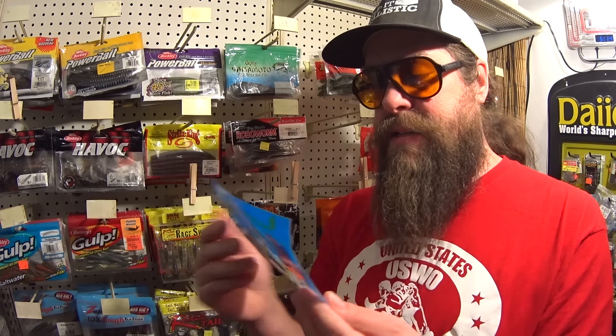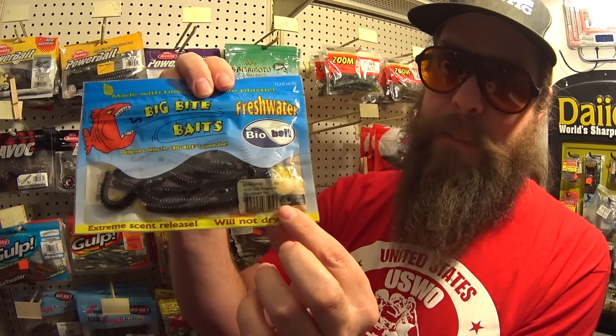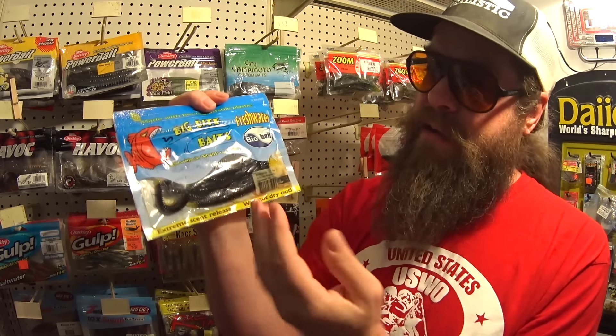The next one is Big Bite Baits Freshwater BioBait. What's strange or unusual to me is that it's in some kind of oil that always seems to permeate the plastic package somehow — gets on the outside, the label is oily, smells kind of weird. But I thought I'd give them a try. If you lose your lure it'll biodegrade over time. I lose a lot of lures, so maybe it's a fun gimmick. Looks like a decent worm — a Big Bite Baits Freshwater BioBait 4-inch worm.